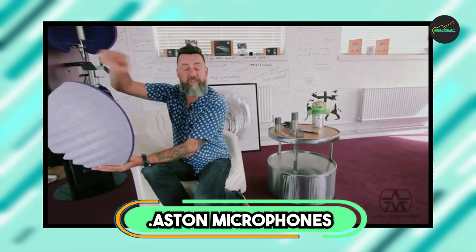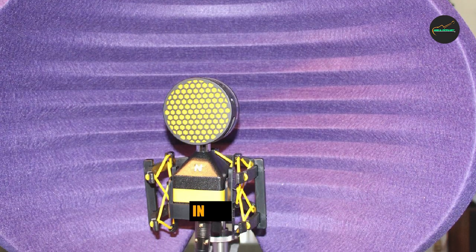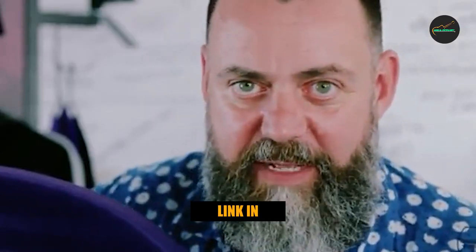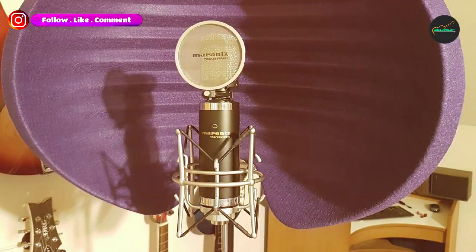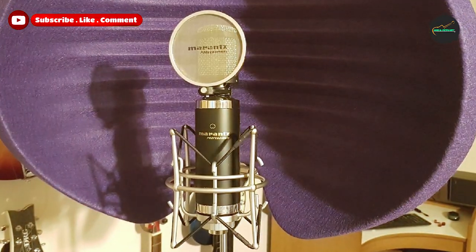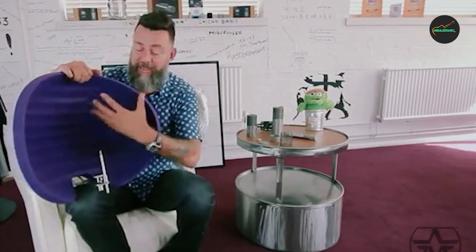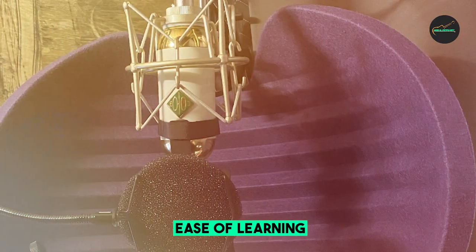Finally, the number five position is dominated by the Istan Microphones Microphone Reflection Filter. It is an exceptional option for anyone looking for a high-quality solution to reduce unwanted reflections and background noise in their recordings. The filter features a unique design that effectively absorbs sound waves from all directions, resulting in a clear and accurate recording. The compact size of the filter makes it easy to use in tight spaces, such as homes, studios, or apartments, without sacrificing performance.